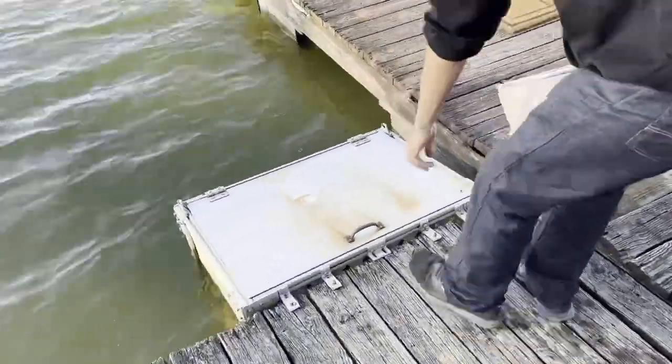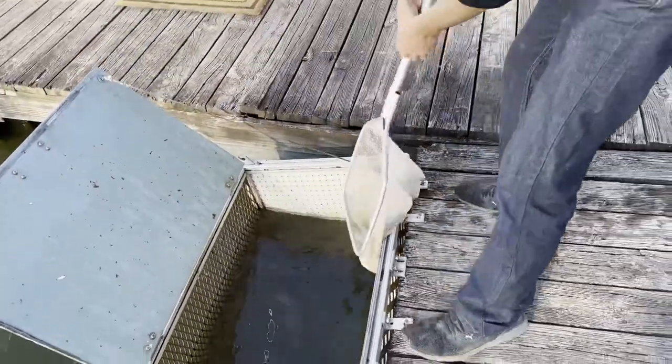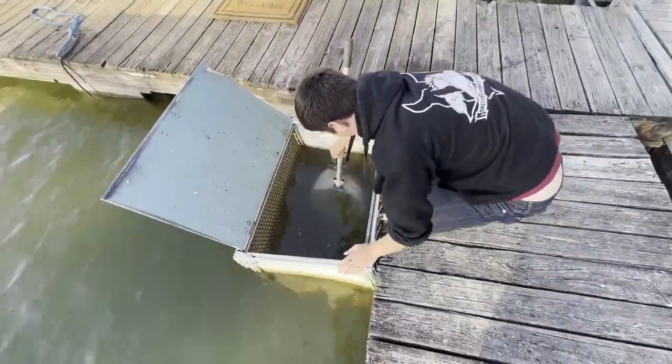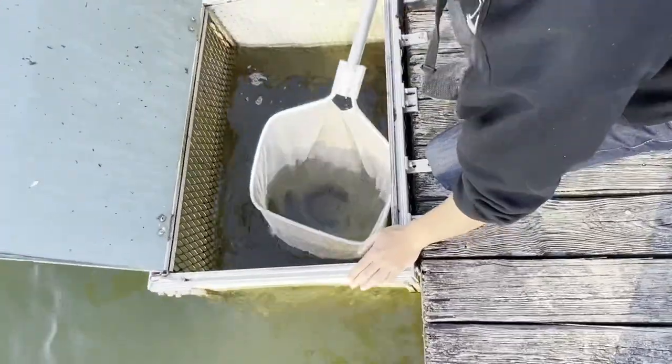I'm going to go for the big female right now. Hopefully she fits in our tote. I'm impressed I caught her in this net.